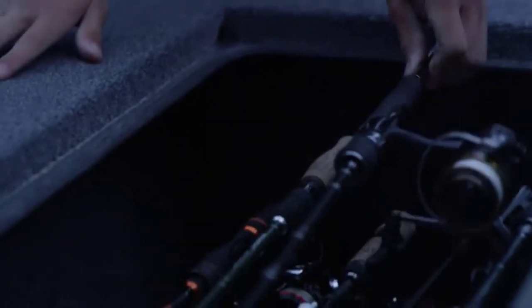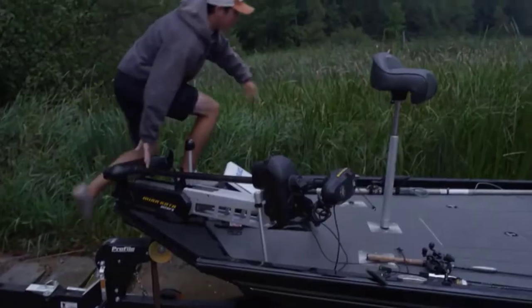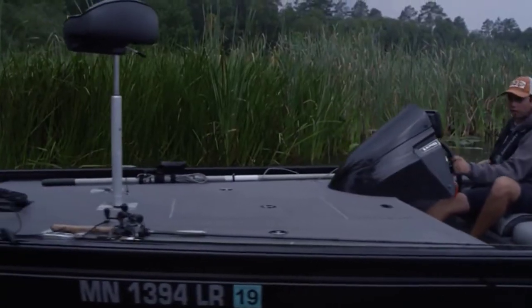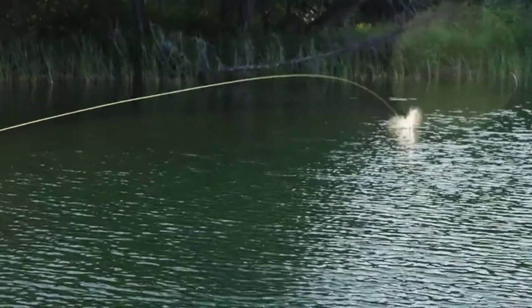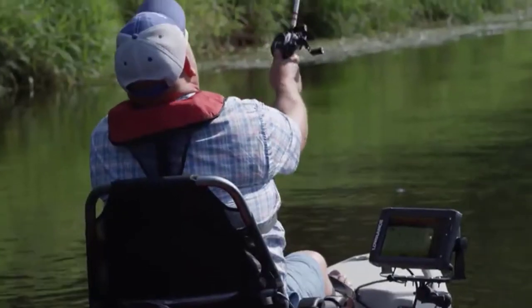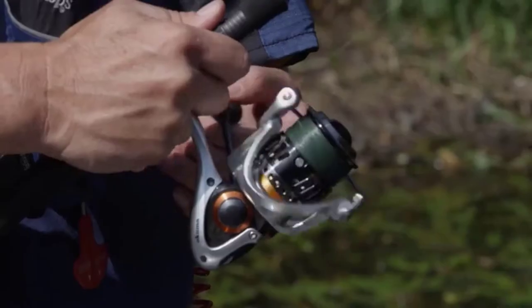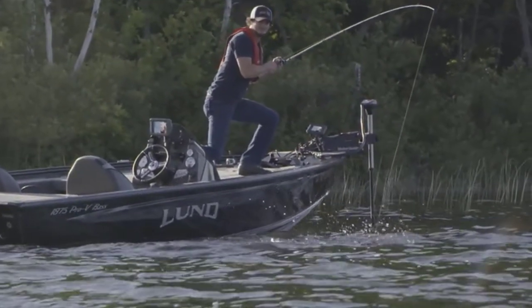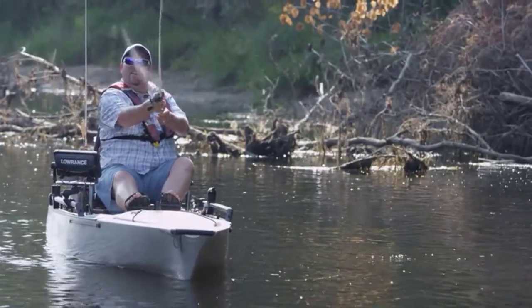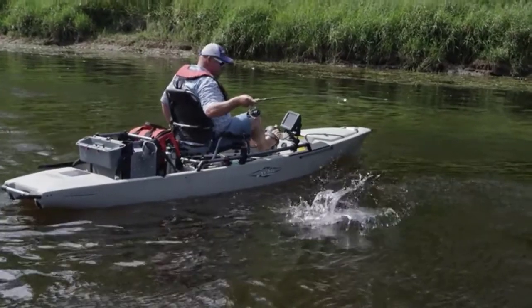Hello viewers and welcome to our channel Fishing Advisors. In this video we picked only the best five fish finder GPS combos under one thousand dollars by comparing hundreds of products based on a few criteria and ranked them — for example, features of the product, manufacturer's reputation, value for money, and most importantly user feedback. If you choose from this list you can be rest assured that you are buying the best product.